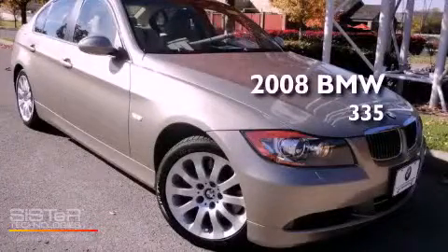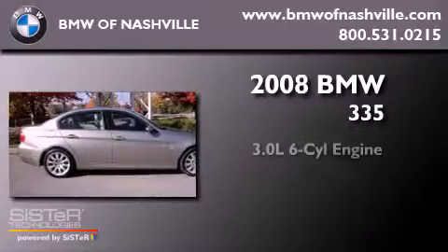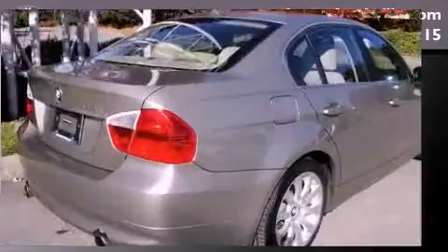This is a certified pre-owned 2008 BMW 335. It features a 3.0-liter six-cylinder engine, an automatic transmission, and four-wheel drive.